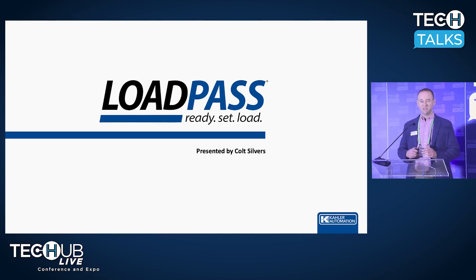Good morning, everyone. I hope you're all enjoying the conference so far. I'd like to spend the next few minutes talking about Kaler Automation's Load Pass and what Load Pass could mean for your facility in terms of efficiency, safety, and an overall improved loadout experience for everyone involved.